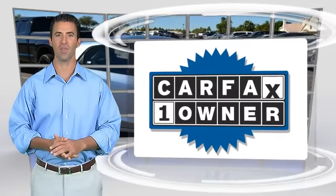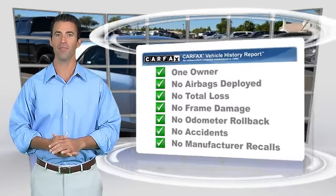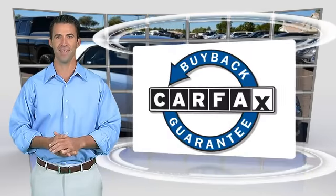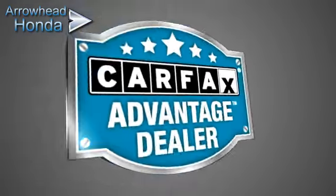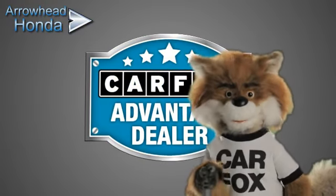This is a one-owner vehicle with the Carfax Vehicle History Report. Be sure to find a complimentary copy of this report online or contact the dealership. This vehicle qualifies for the Carfax Buy Back Guarantee. Just say, show me the Carfax at Arrowhead Honda.